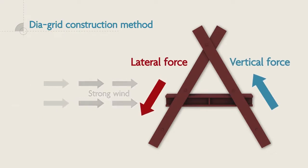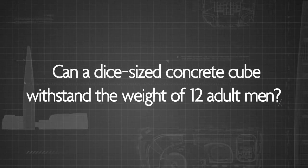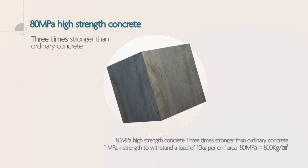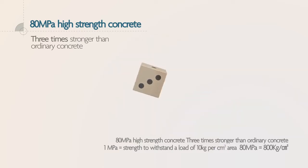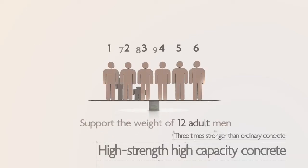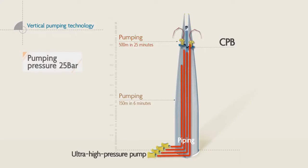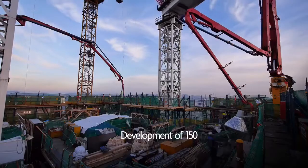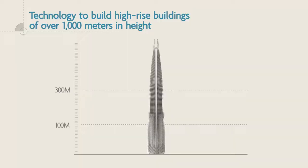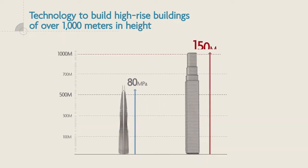The top floor of the tower has a mesh-type diagrid structure with strong lateral and vertical force resistance. Lotte World Tower used 80 MPa high-strength concrete, three times stronger than regular ones — meaning a dice-sized cube is solid enough to stand the weight of 12 adult men. Vertical pumping technology that pumps concrete up to a height of 500 meters was used for the first time in Korea, and made it possible to build high-rise buildings of over 1,000 meters in height in the future.